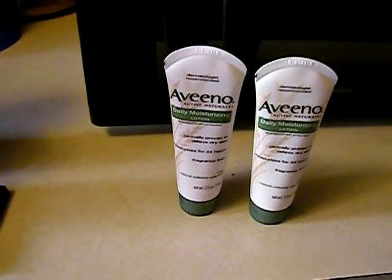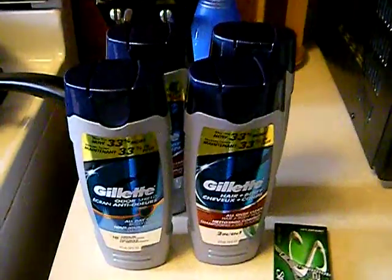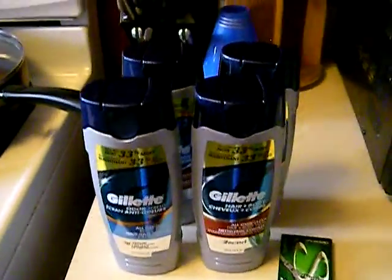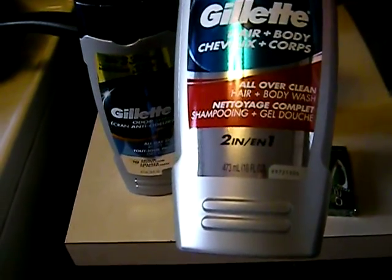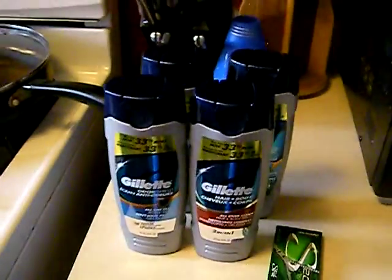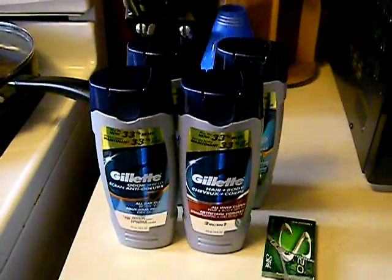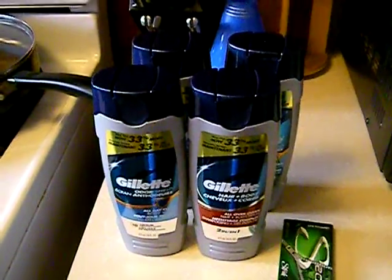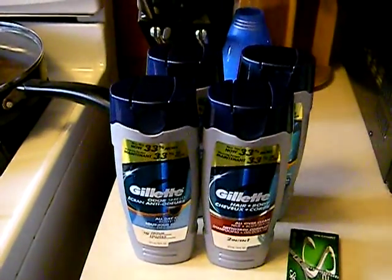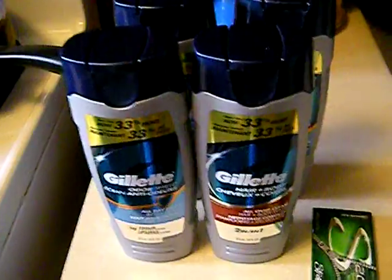I got the seven dollar ExtraCare Bucks back and rolled it over to the men's Gillette body wash. I got like 16 of them yesterday and now I got more — I just kept going back to different stores that had them on sale. These are the Gillette men's body wash, 16 fluid ounces. I got four and I have four coupons left — the October P&G two dollars off coupons. At CVS they are $3.49 on sale, minus the two dollar off coupons makes them $1.49, and then with the seven dollar ExtraCare Bucks rolled over it came out negative, so I had to get a filler item.